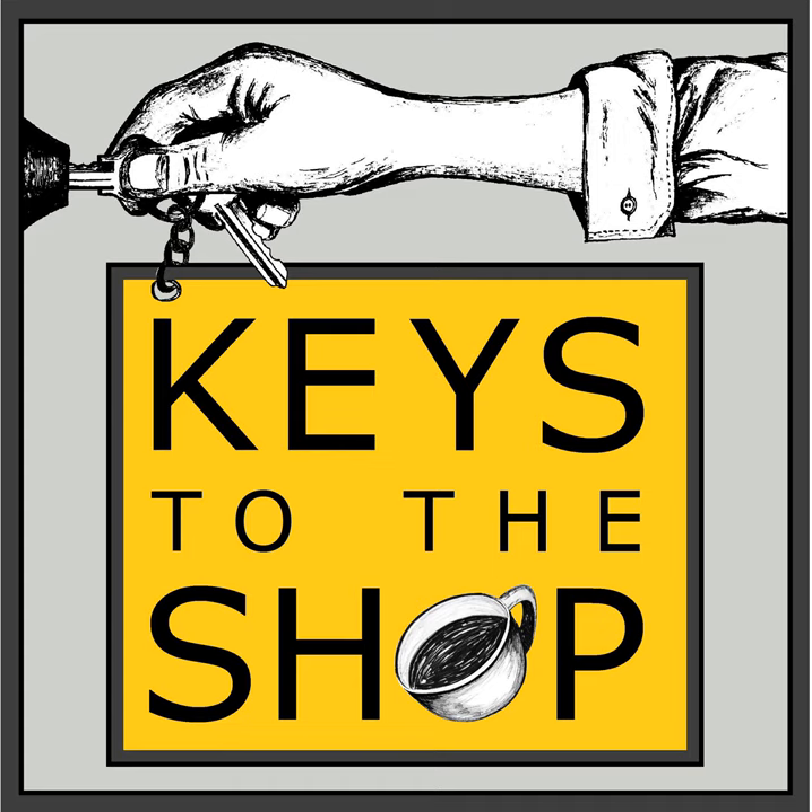Today I wanted to talk to you about work alchemy. Alchemy is the mythological practice of turning things like lead or worthless metals into gold — finding something that doesn't have very much worth and turning it into something that's really worth a lot.